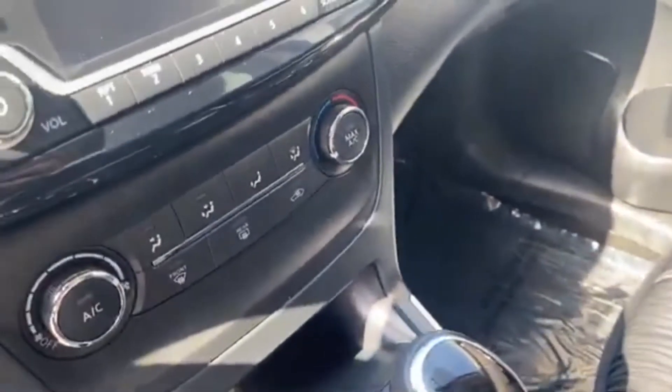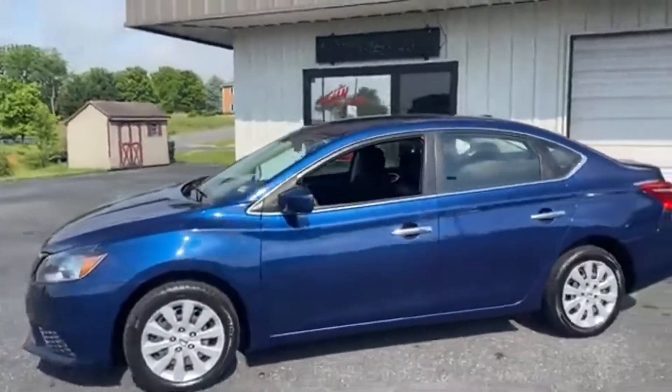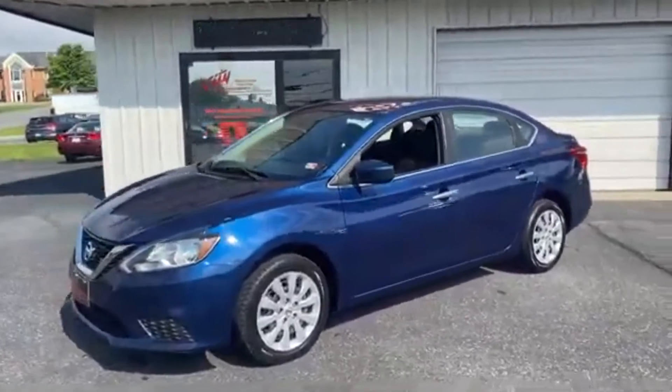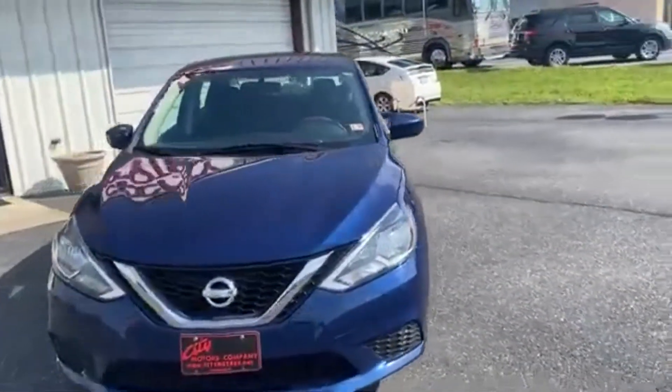You do have air conditioning, automatic transmission, and an oversized center console. In my opinion, the blue is the best color they made — I really like that. Very clean, very affordable.